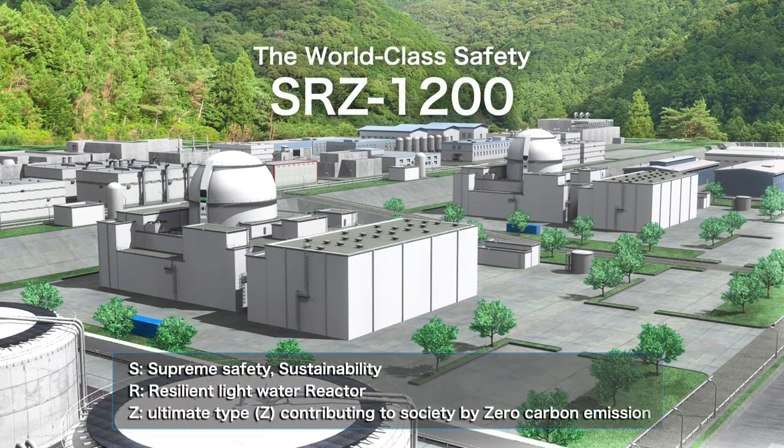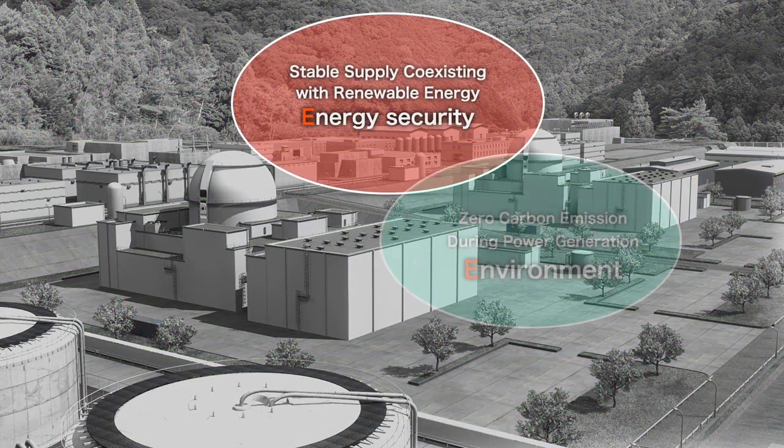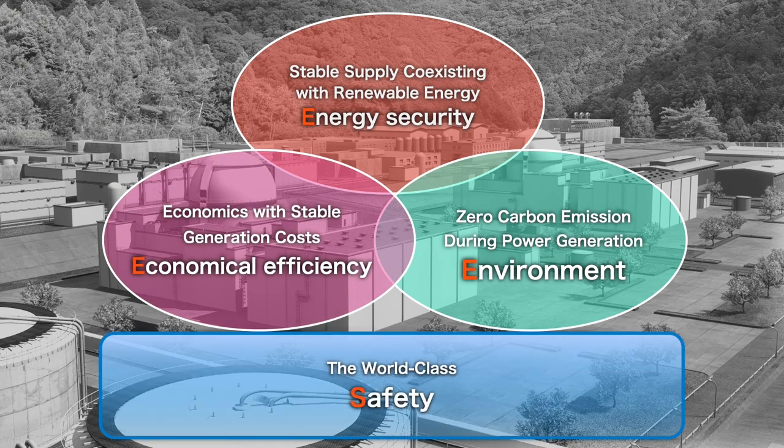MHI promotes the development of the SRZ-1200 as a mid-sized generation 3 plus reactor for decarbonization and the stable supply of energy in Japan. The SRZ-1200 pursues Japan's 3E plus S energy policy. Development of the SRZ-1200 represents decades of accumulated experience which has been learned and applied from the construction and operation of 24 pressurized water reactors in Japan.